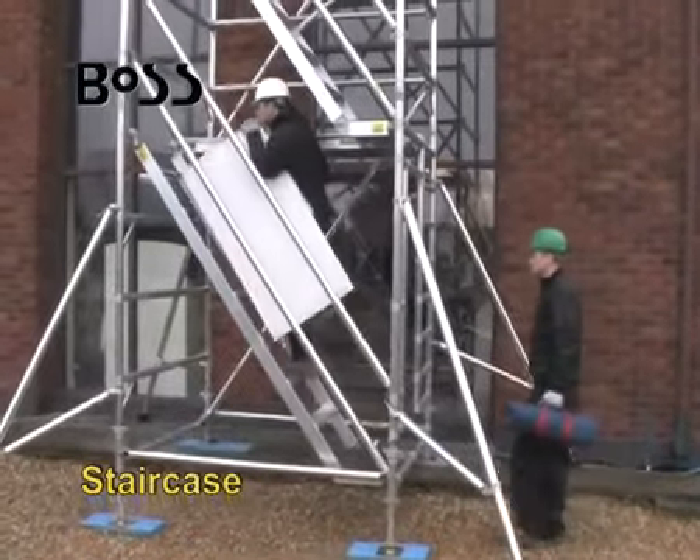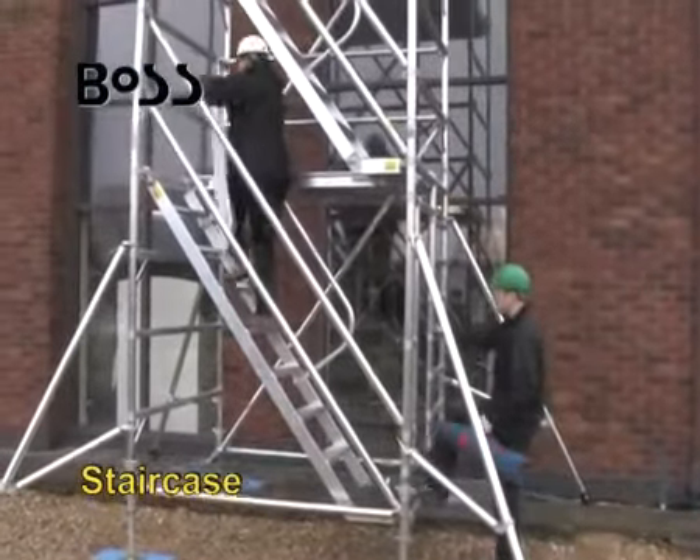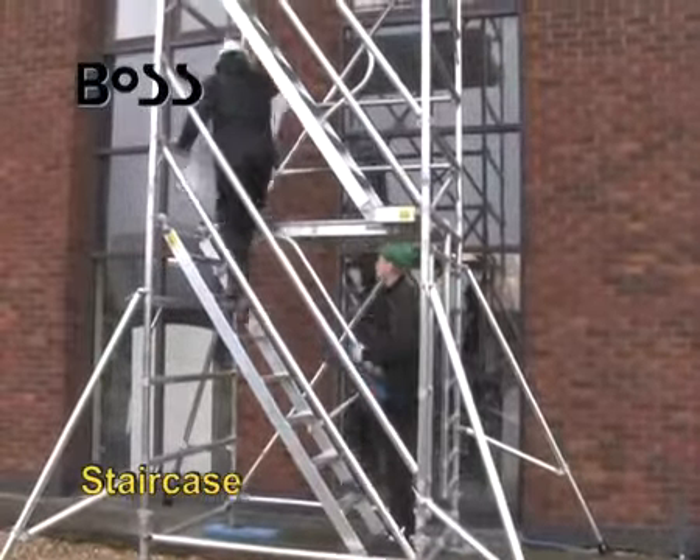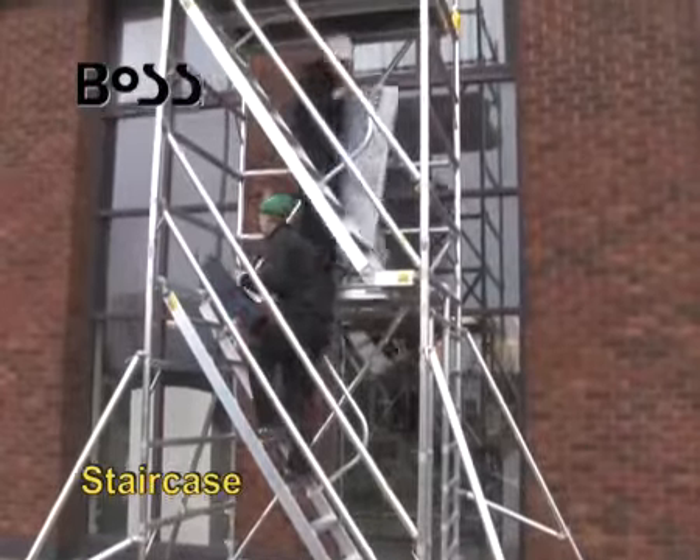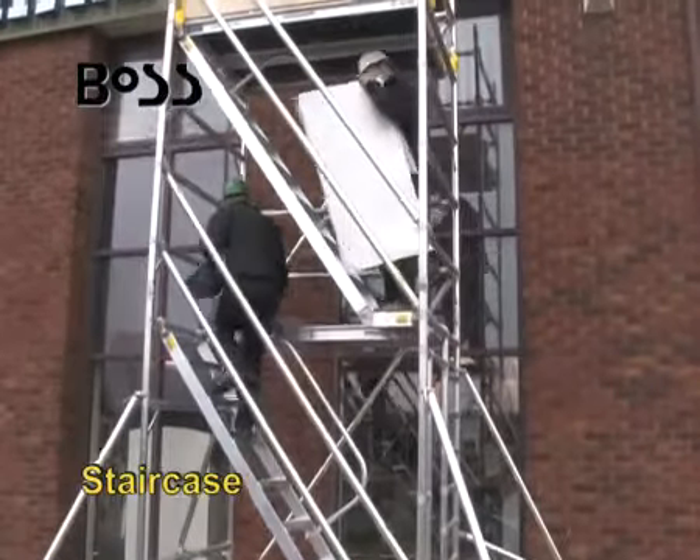The BOSS system also allows you to add optional staircase units, ideal for use where there is a need to frequently climb and descend the tower, or when needing a two-handed lift to carry tools and materials.